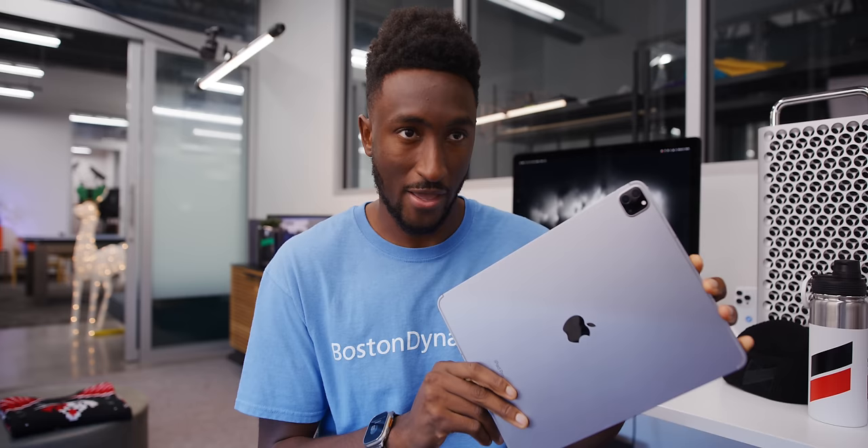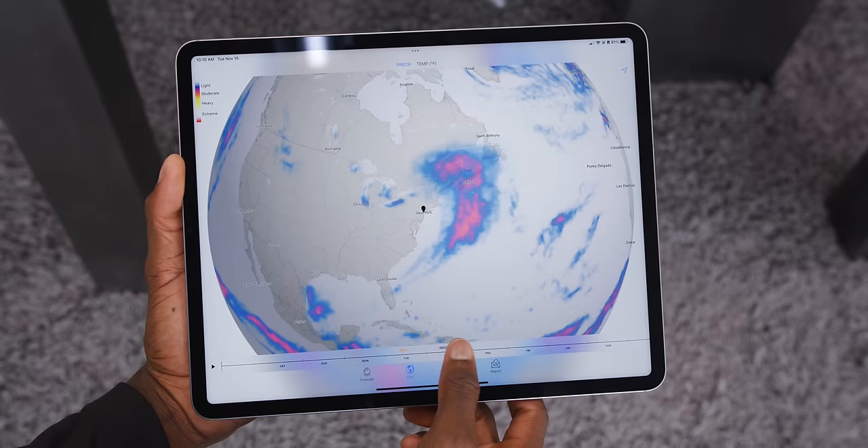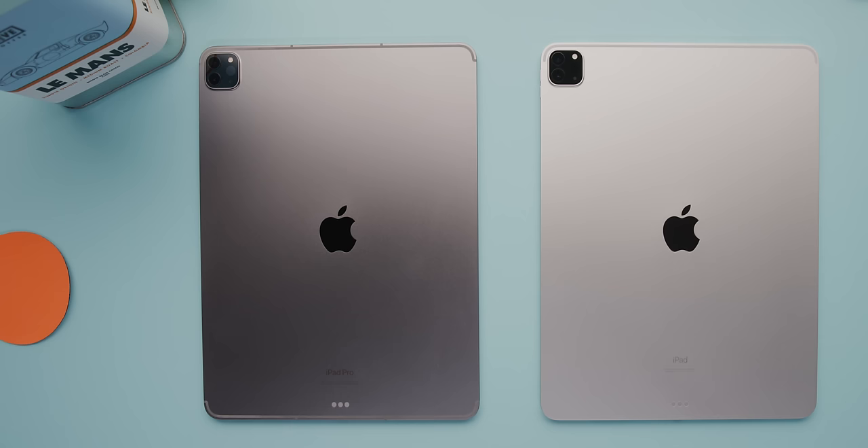Hey, what's up? I'm MKBHD here, and this is the new new new iPad Pro. You couldn't really tell from the outside because it is exactly the same as the one we got with the M1 chip a year and a half ago. It is the same excellent display, the sweet ProMotion mini LED on the 12.9-inch version and LED on the 11-inch. It's the same USB-C port with Thunderbolt, the same battery, same stereo speakers, same webcam placement, same second-gen Apple Pencil support. Literally from the outside, you cannot tell it is a new one unless you know that the little bit of text that says iPad Pro at the bottom — it used to just say iPad before.